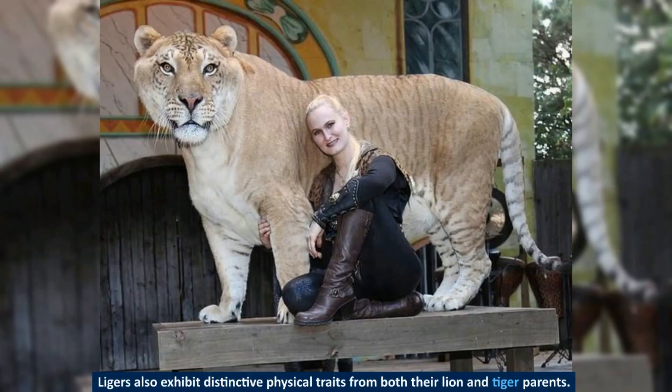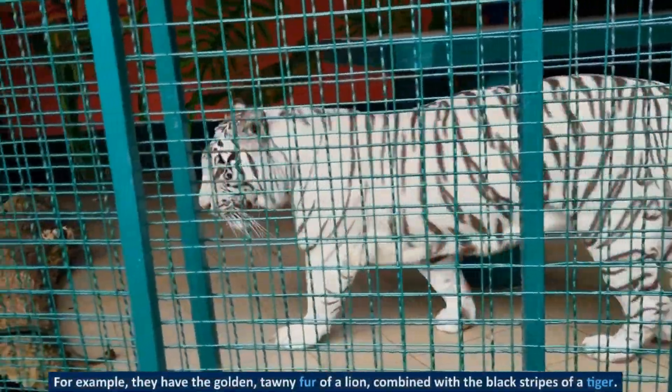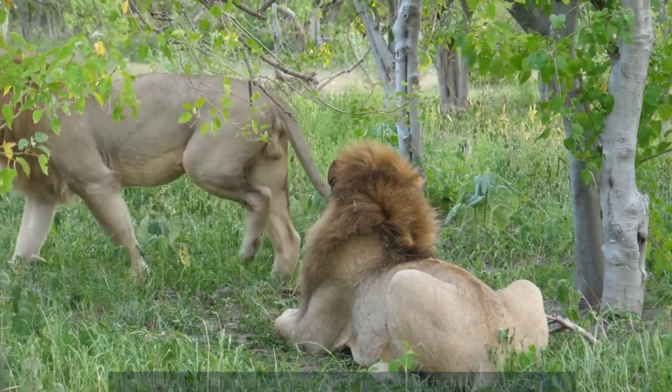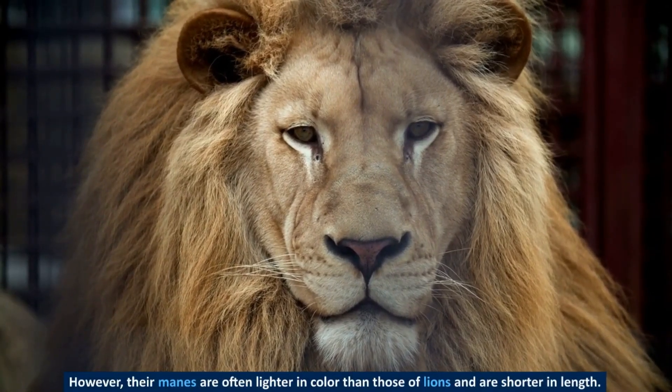Ligers also exhibit distinctive physical traits from both their lion and tiger parents. For example, they have the golden, tawny fur of a lion, combined with the black stripes of a tiger. They also have a mane of fur around their neck, which is characteristic of lions. However, their manes are often lighter in color than those of lions and are shorter in length.